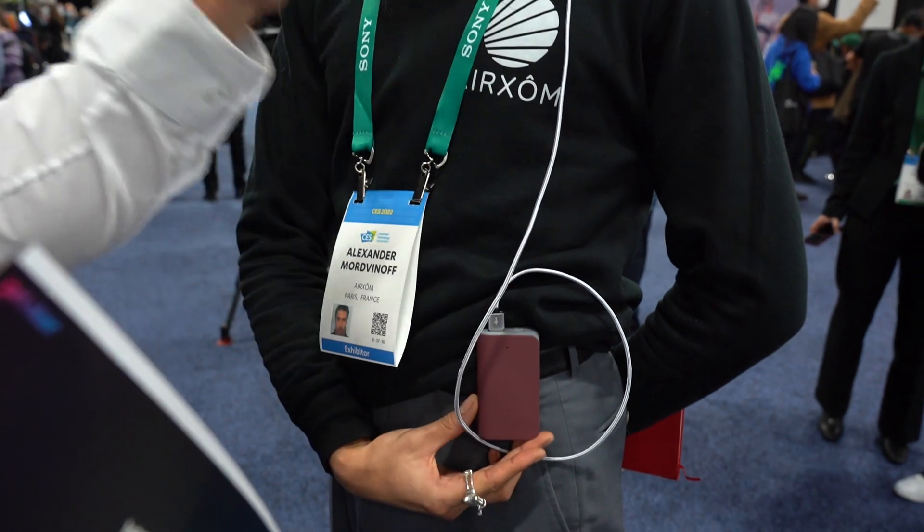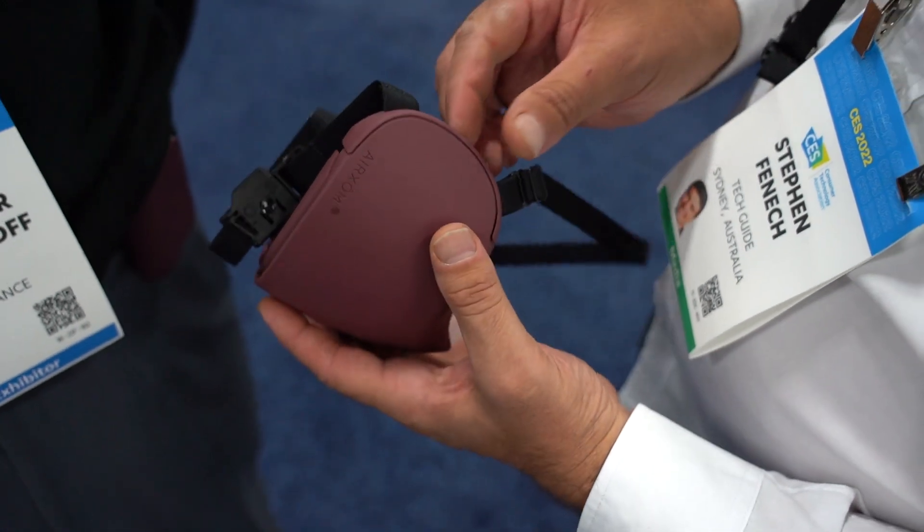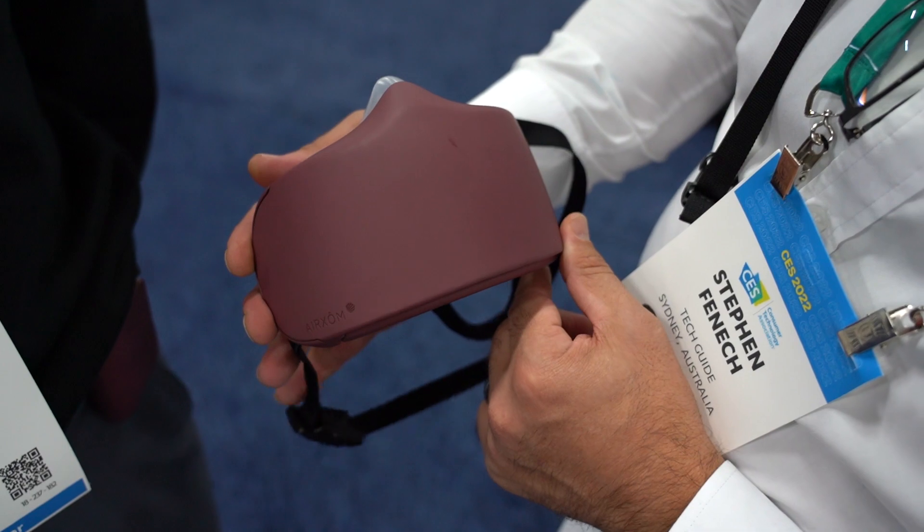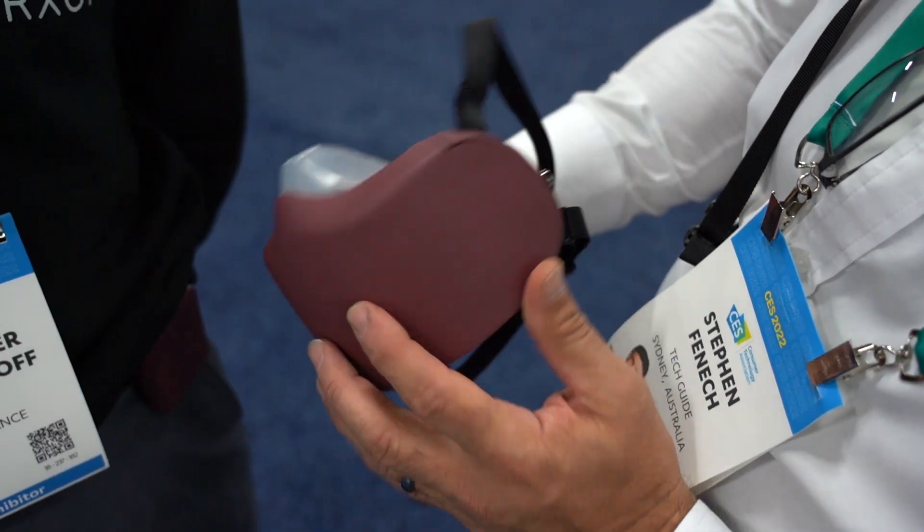It has a filter, so it's able to not only filter out everyday pollutants like exhaust fumes and other things that could affect your health and wellness, but it can also stop you getting COVID. The creators of Air Jomme tell me that it is 99.9% resistant to COVID.